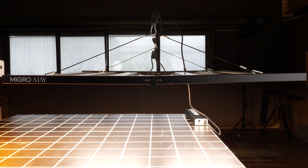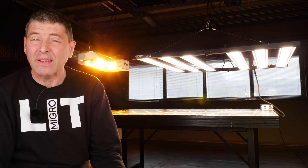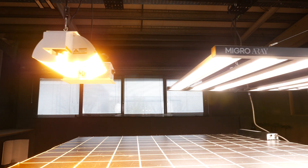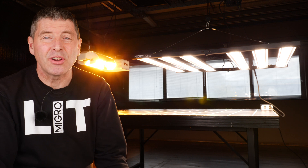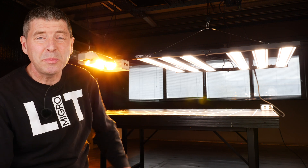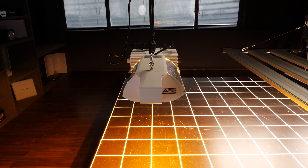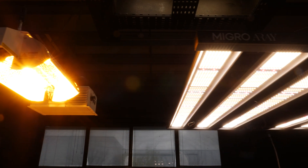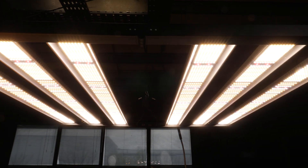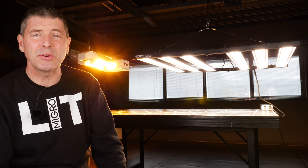Stay tuned and I'll show you the details of why LEDs are really now far superior to HPS. The first question is: what makes a good grow light? The best grow light will have the optimum spectrum to deliver the maximum yield of the highest quality crop for the least amount of cost in a safe and reliable way. I'm going to compare a thousand-watt double-ended HPS against a 750-watt Micro Ray LED grow light — both suitable for a five-foot by five-foot or 1.5 by 1.5 meter area.